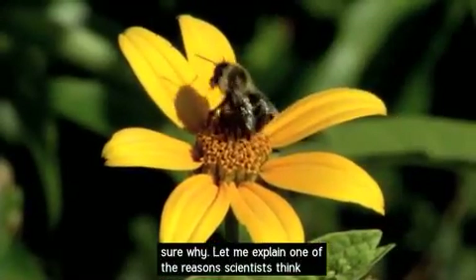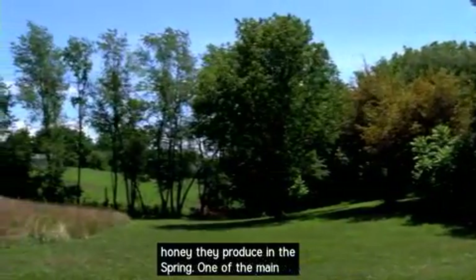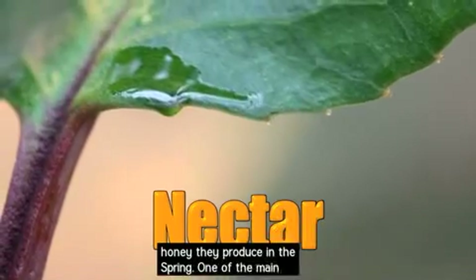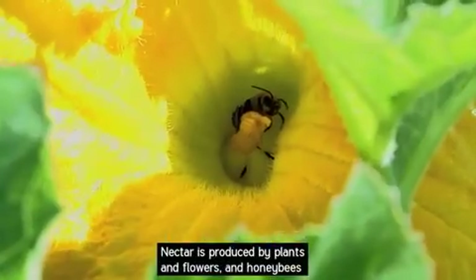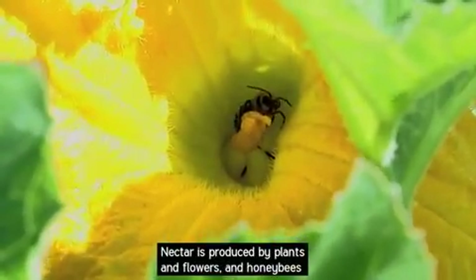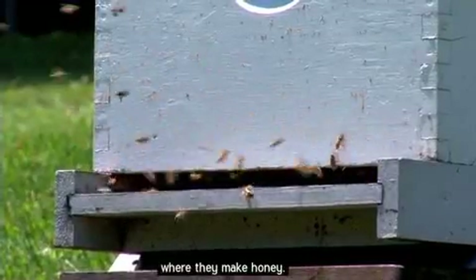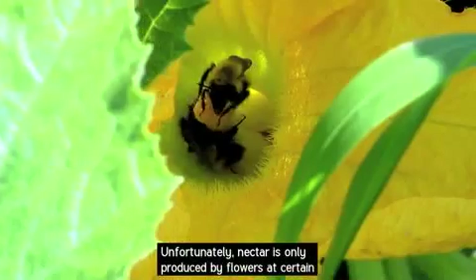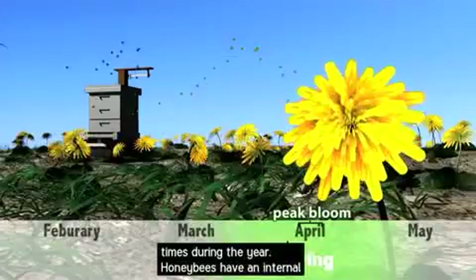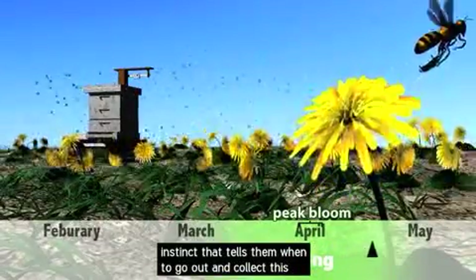One of the reasons scientists think the honeybee is dying relates to their food supply. Honeybees feed all year off the honey they produce in the spring. One of the main ingredients for honey is a sugary liquid called nectar. Nectar is produced by plants and flowers, and honeybees collect this nectar and bring it back to the beehive, where they use it to make honey. Unfortunately, nectar is only produced by flowers at certain times during the year, and honeybees have an internal instinct that tells them when to go out and collect it.